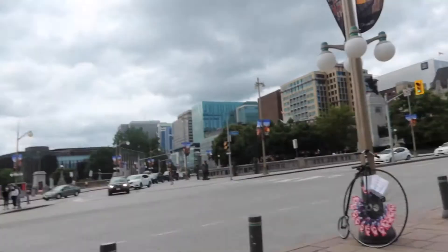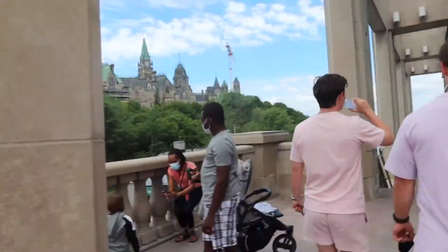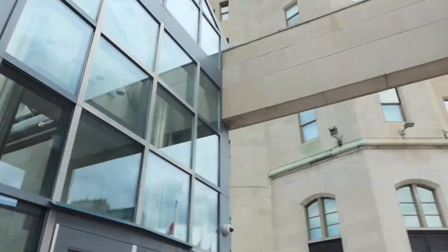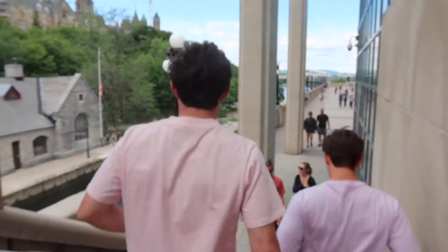We got the boys in town. We're hitting Ottawa like a bunch of tourists. Got Dan and Jake. We got the Fairmont over here. There's a lot of tourist stuff — gonna take you along for the ride.